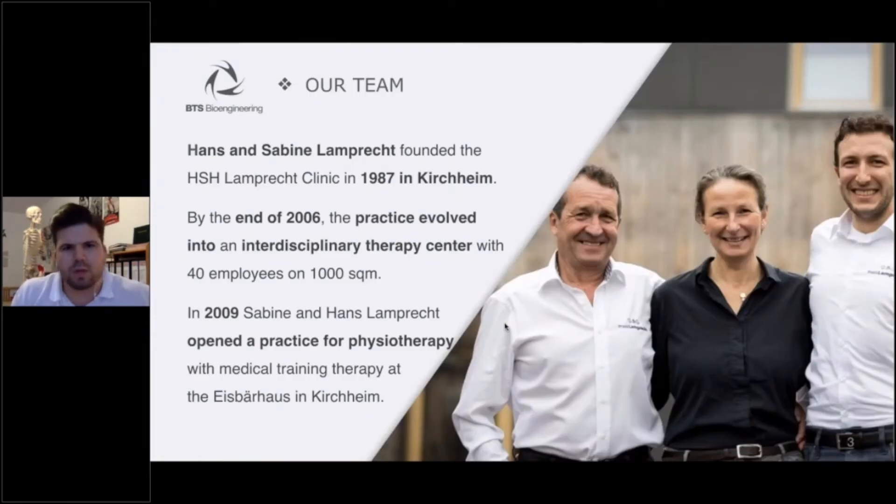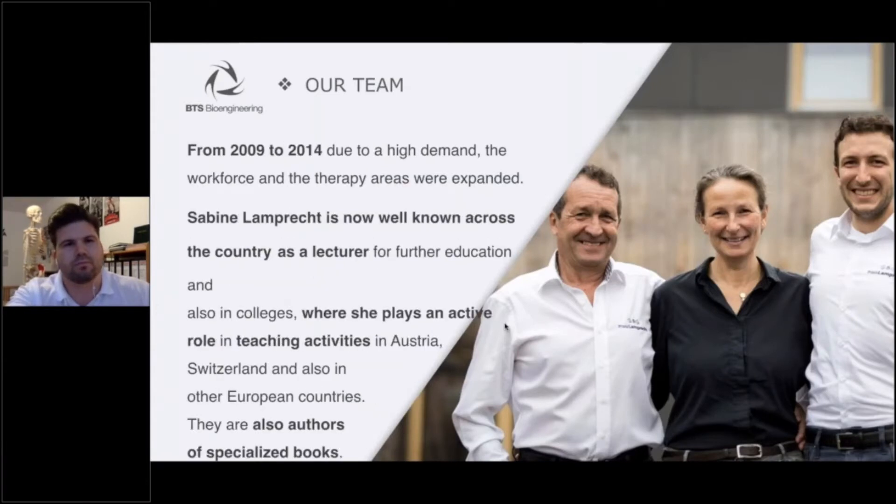Hans and Sabine Lamprecht founded the HSH Lamprecht Clinic in 1987 in Kirchheim. By the end of 2006, the practice evolved into an interdisciplinary therapy center with 40 employees on thousands of square meters. In 2009, Sabine and Hans Lamprecht opened a practice for physiotherapy and neurorehabilitation with medical training therapy at the Eisberg House in Kirchheim. Due to high demand, the workforce and therapy areas were expanded from 2009 to 2014.